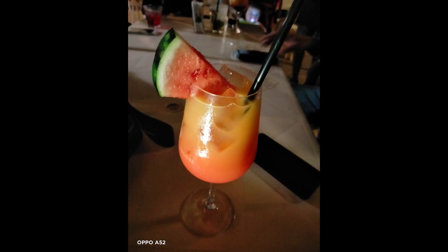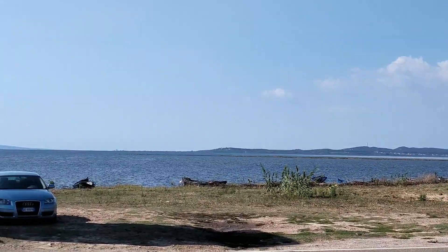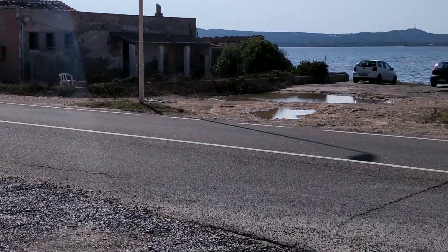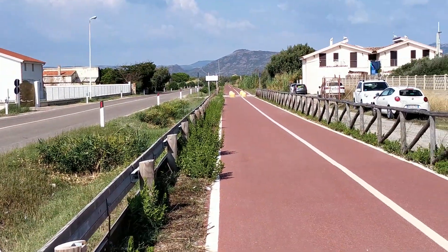Nei video vale lo stesso discorso delle foto: non cattura la luce nonostante il sensore f/1.7, zero stabilità, i colori non vengono riprodotti come nella realtà e sembra sempre di essere in una giornata uggiosa — quando in realtà al momento delle riprese c'erano 35 gradi e tanta luce. Gli scatti selfie sono migliori rispetto alla posteriore: scontorna meglio, dettagli e contrasto più qualitativi, colori più vicini alla realtà, ma siamo sempre sulla sufficienza e buoni per i social.